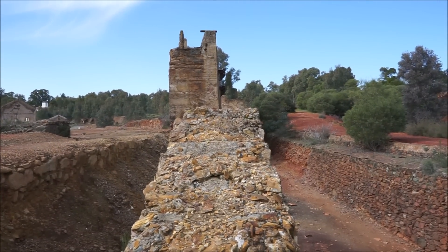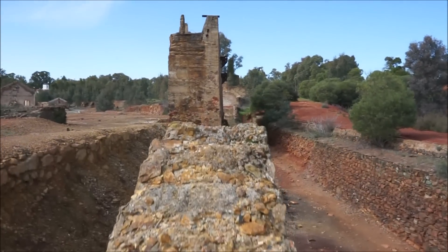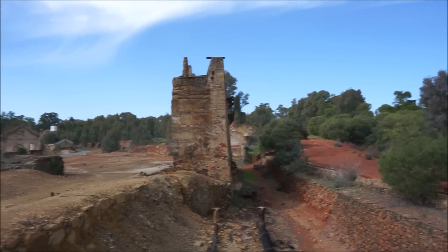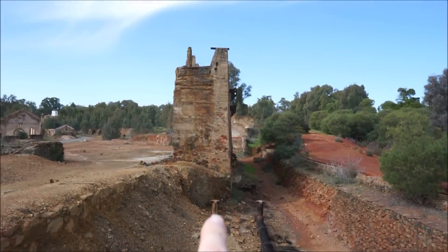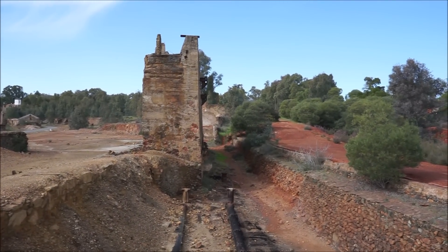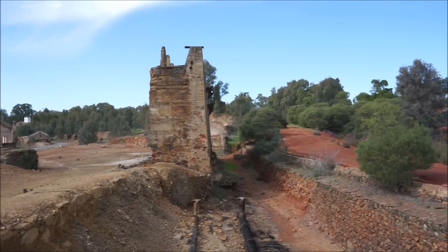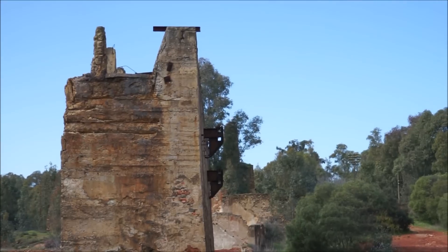What I'm standing on now is actually part of a ramp that used to run all the way up along here to the top of the ore bin. Like I said, ore was sorted and distributed from there. I can see the stack of the power plant in the background.